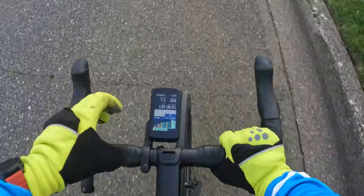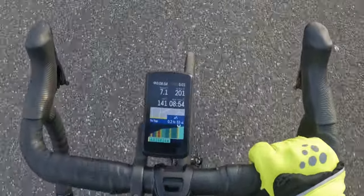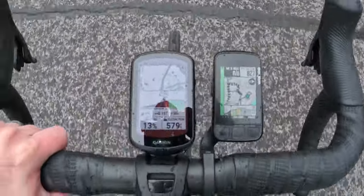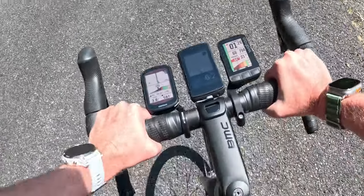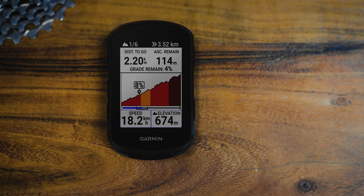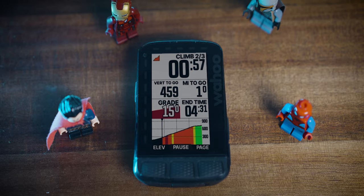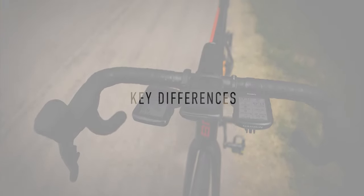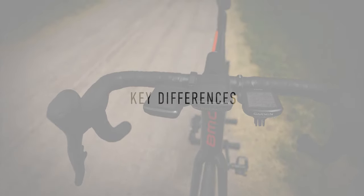What's new on all these devices is that each has a predictive hill climbing data screen — you don't have to program in a route for the computer to guess which hill you're heading toward. It'll pull up gradient details and how much further you have on that climb. Garmin calls it Climb Pro, Wahoo calls it Summit Free Ride, and Hammerhead calls it the Climber feature. It's one of my favorite new features on any of these devices.